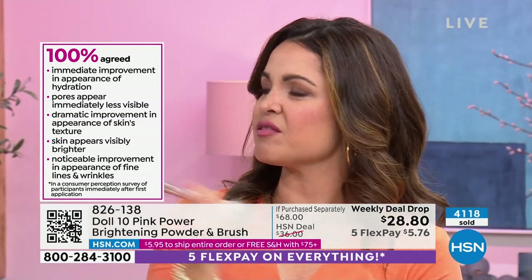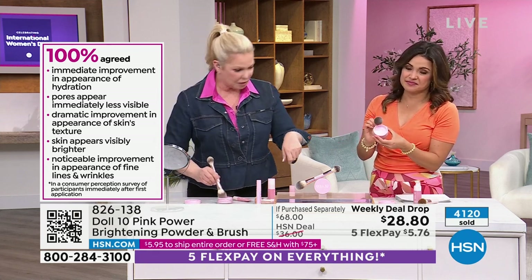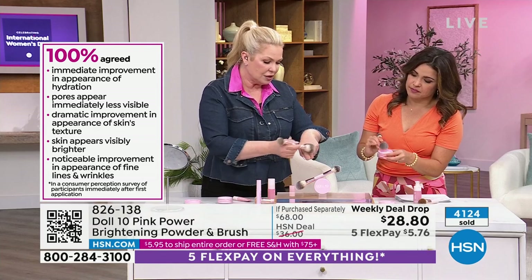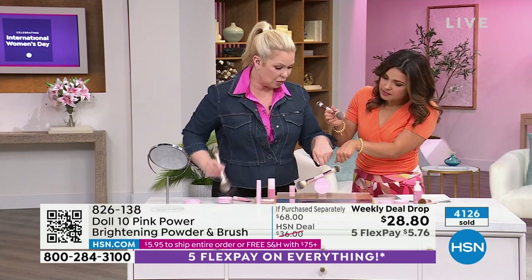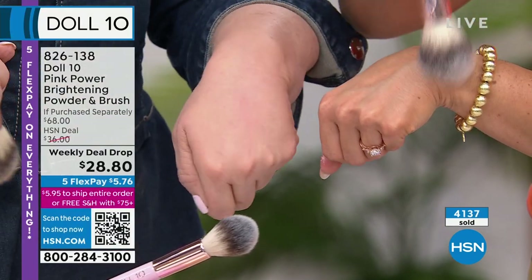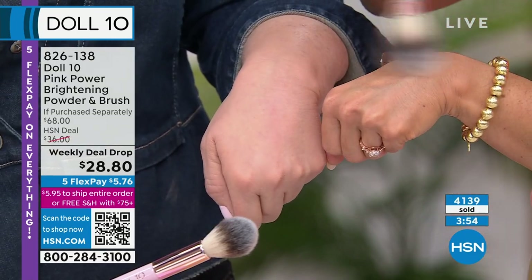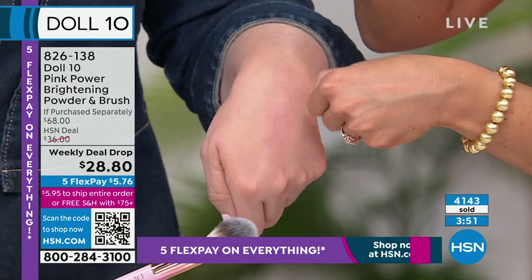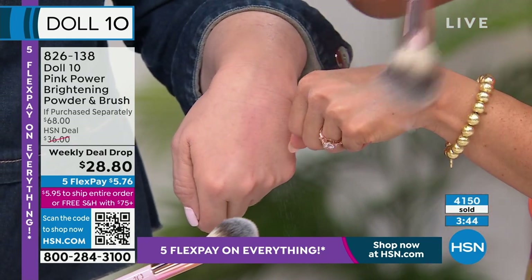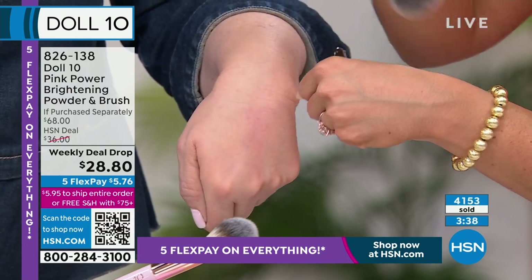Everyone saw a pink powder and said — what? Is it going to be pink? Trust it. Whether you're fair or deep, watch how it just dissipates. When I put this on my skin, see that brightening, see that illumination. My skin is darker, so it doesn't go pink. Don't say, oh I have pink skin, I can't wear it — yes you can. It's a brightening powder. You can keep putting it on, it's not going to go too pink. Oh my glow!